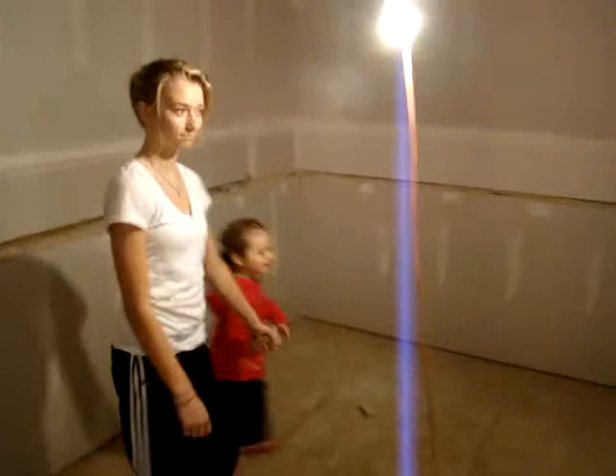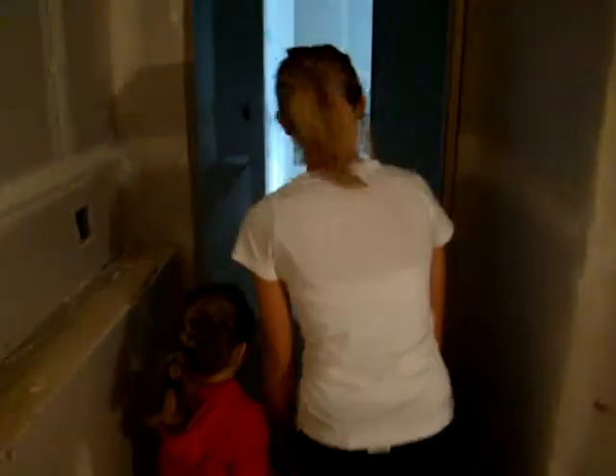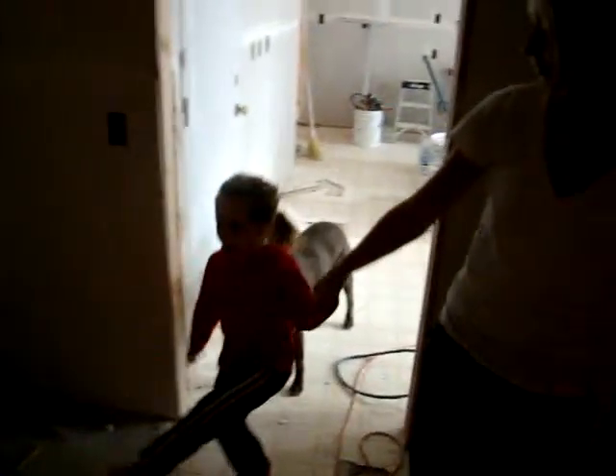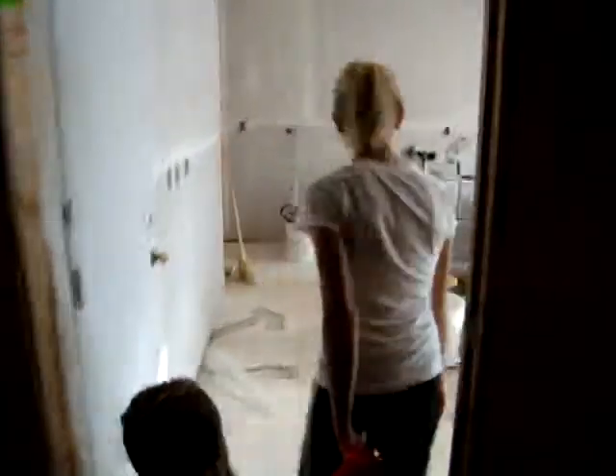This is the walk-in closet with the pull-down ironing board — that's the new stuff. And this is where the laundry's going to be — washer and dryer.